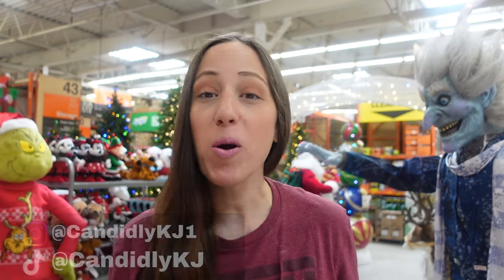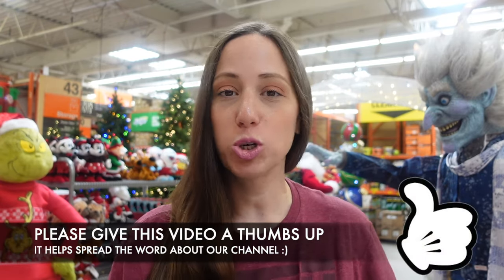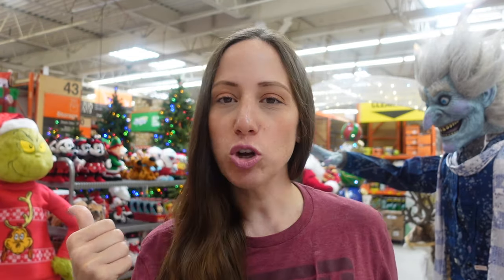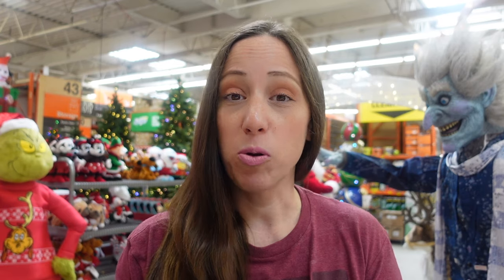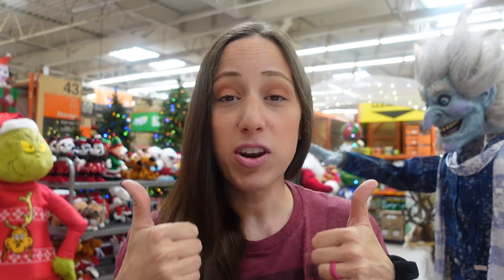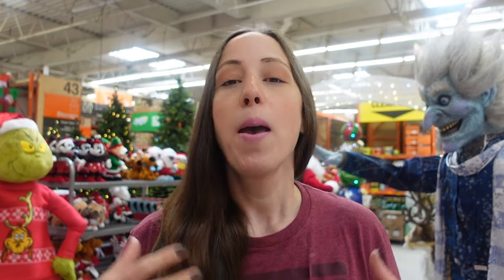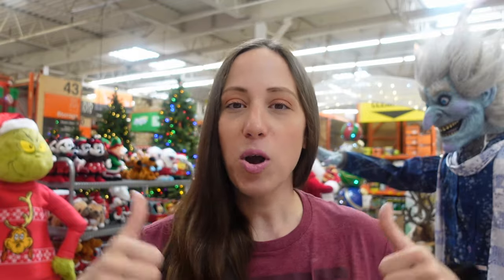Hey guys, it's KJ, welcome back to my channel. Today we are here at Home Depot to check out all of their Christmas decor. I just called them yesterday — they just put all the decor out at our local store, so I'm so excited. You can see there's a creepy Jack Frost here, and we've got the Grinch over here too. If you're new to the channel, give this video a big thumbs up, subscribe for more Christmas shopping content, and hit that notification bell for my decorating videos starting this week.